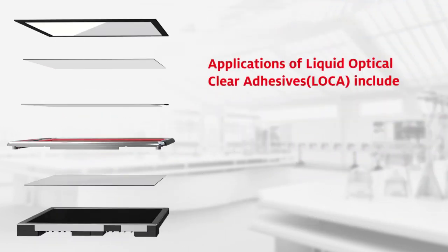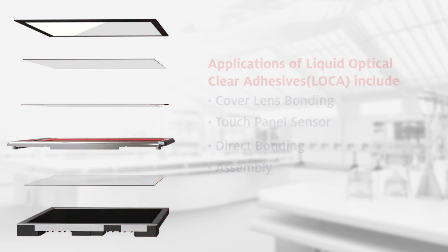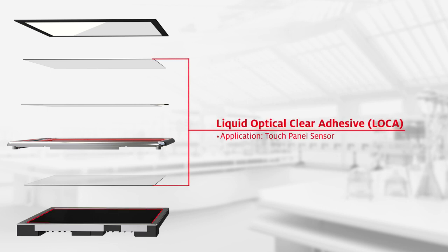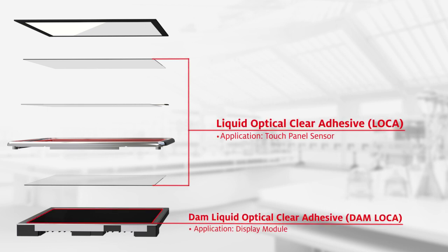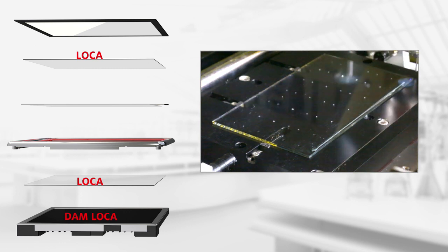Loctite Liquid Optically Clear Adhesives is a single-component adhesive, specially designed to achieve high-bonding performance on optical displays, specifically those using multiple substrates or with unique curved designs. It is a medium viscosity adhesive which cures instantaneously when exposed to UV light.